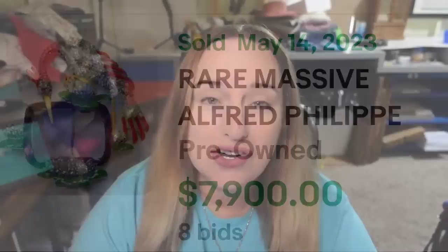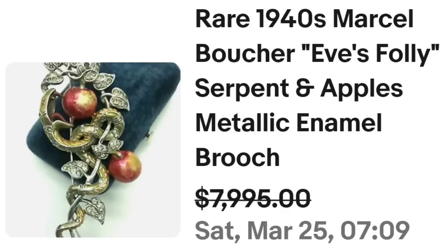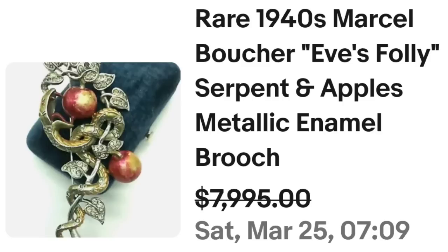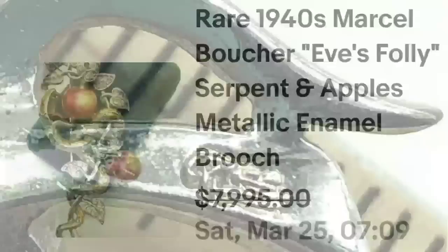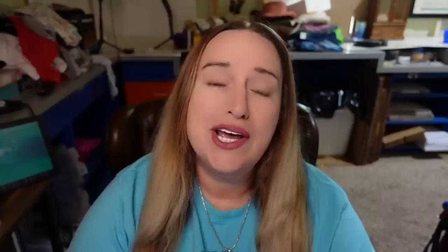Up next is another costume piece coming in close to $8,000, and another name we know — Marcel Boucher. This is a rare 1940s Marcel Boucher Eve's Folly — a serpent and apples metallic enamel brooch. They accepted a best offer on $7,995. Up close you can see the snake eating the apple, wrapped around the vine. On the back, some of Boucher's pieces are marked Boucher and others are marked MB, which is what you see here — so watch out for MB as well as Boucher.